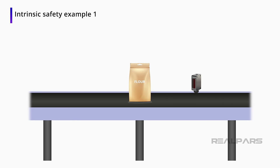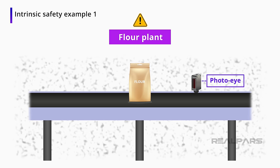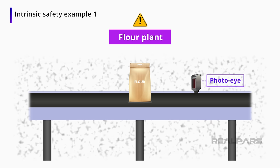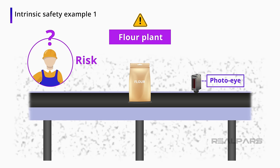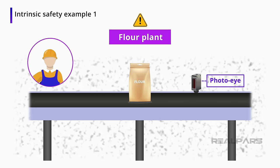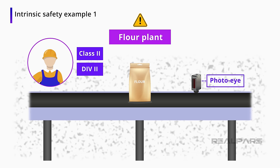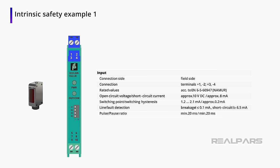Here is an example of intrinsic safety in an automation environment. You have a photo eye on a conveyor in a flour plant. Due to the dust ignition hazard, you are tasked with specifying a solution to safely use the photo eye. Because of the environment, you will first look up the requirements for the room, then perform a risk assessment and decide that the room with the conveyor is Class 2, Division 2. Division 2 refers to the presence of a hazardous atmosphere under normal operating conditions. You then need to find an intrinsically safe barrier to place in the electrical panel you are designing, and find a photo eye that is compatible with that barrier.